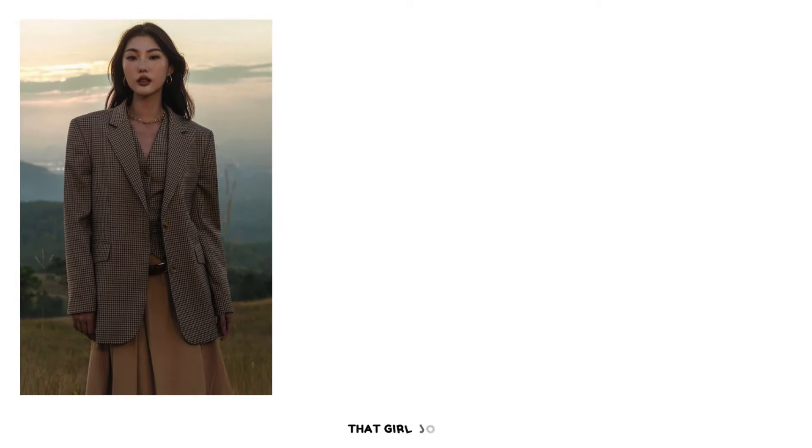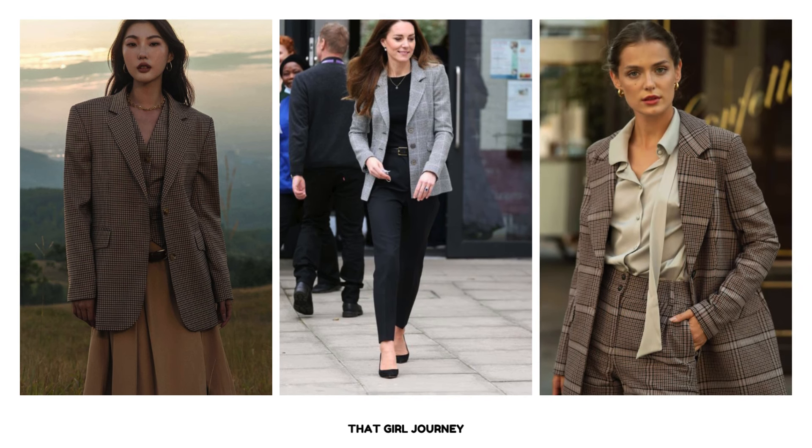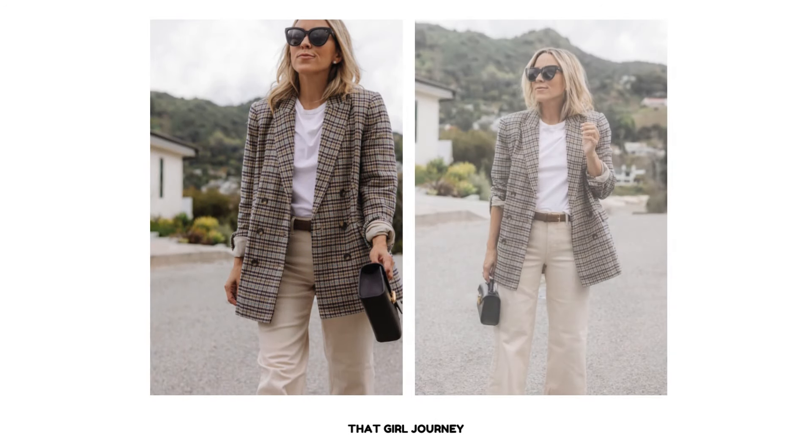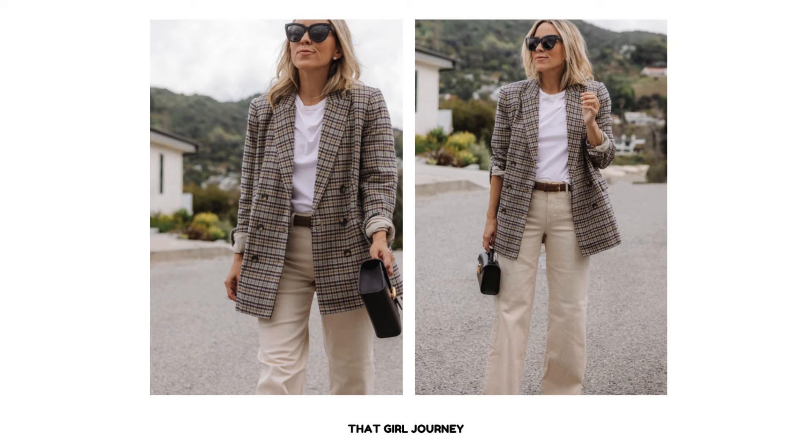Same as check or plaid shirts, check or plaid blazers are also must-haves in the preppy wardrobe. These blazers come in various classic color combinations. To create a smart casual preppy look, choose a slightly oversized plaid blazer in a neutral color — make sure it's not too colorful or bold. Layer the plaid blazer over a white t-shirt. Fold the sleeves of the blazer up to the elbows or just above the wrist to create a casual and laid-back vibe. Combine with straight leg jeans in off-white color. Complete the outfit with tan or black color accessories.